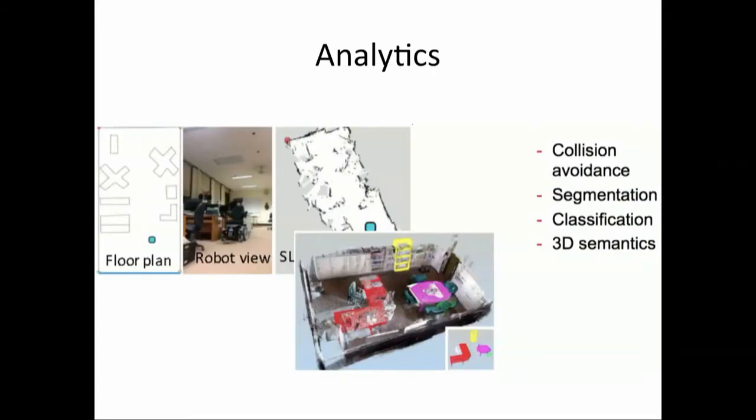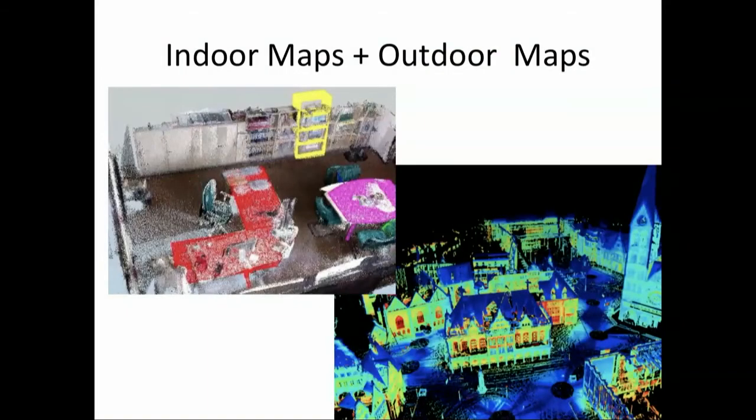For R&D: I think for the industry, analytics on SLAM and point cloud is now very important. A lot of companies are working on collision avoidance solutions, segmentation, classification, and 3D semantics. This is critical to achieve organic interaction between humans and robots — for example, you could say to a robot, 'drive to the kitchen and bring me my beer,' and the robot would understand this from the semantics of the map. It's also important to merge indoor and outdoor maps, since understanding the coordination between indoor and outdoor enables services like delivery and inspection.